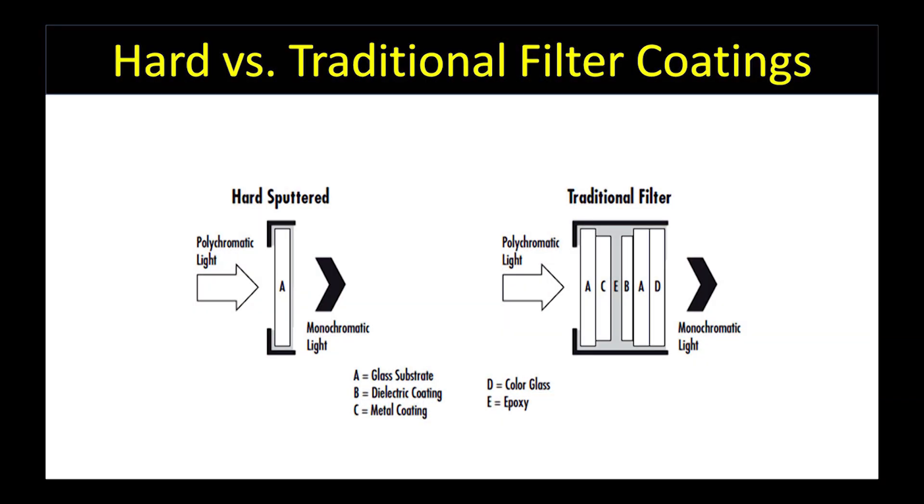The differences in these coatings for bandpass filters are illustrated here. Beyond understanding how these filter coatings are made, it's important to note the benefits of using one type over another in your application.